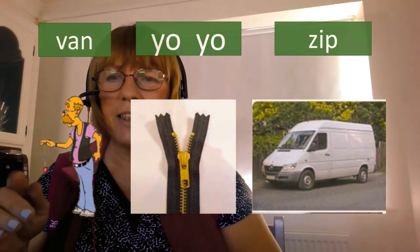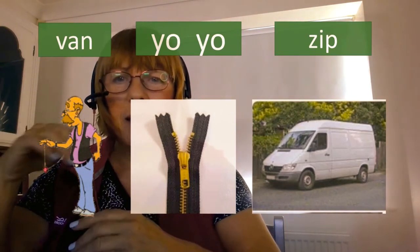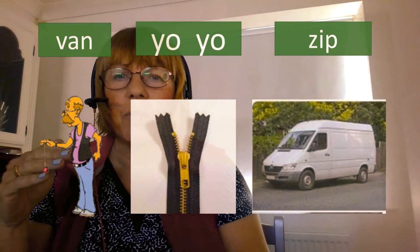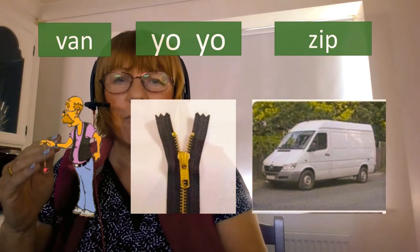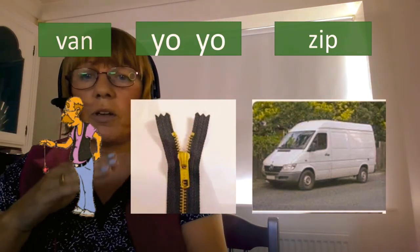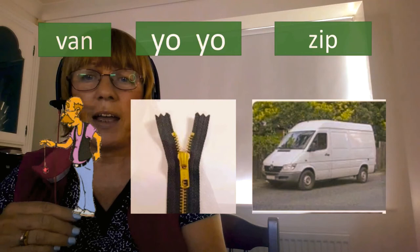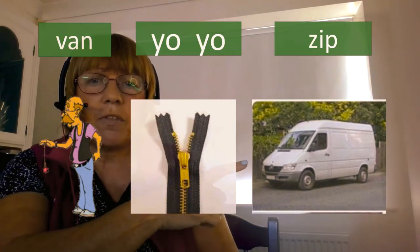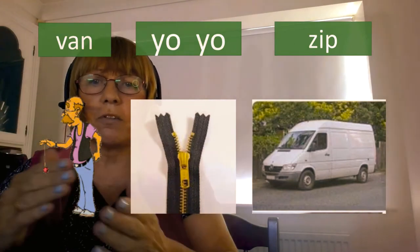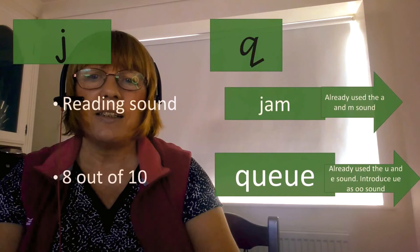A yo-yo is something you place on your finger and move up and down — we used to play lots of tricks with it as a game. If your son doesn't know what a yo-yo is, don't use that word — find another. Zip worked because there were lots of zips on clothing in my house, and van because we had one. If you haven't got a van, use a picture. You could take the word cards and ask your son to place them on the correct picture, so you're checking understanding.